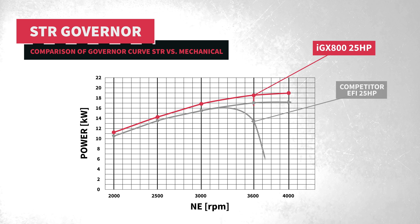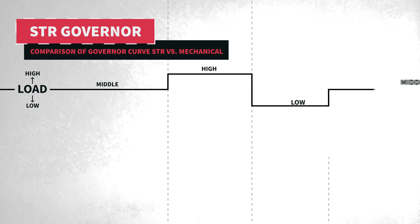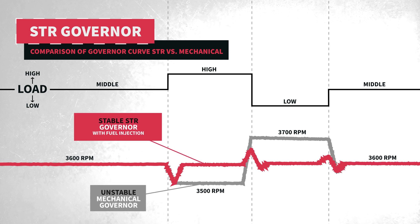The IGX 700 and 800 also offer an STR governor, which minimizes engine droop seen with traditional mechanical governor systems, by electronically regulating the throttle opening to maintain constant, stable engine speed even under changing load conditions, resulting in exceptional performance and enhanced user satisfaction.